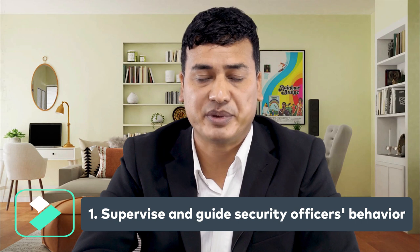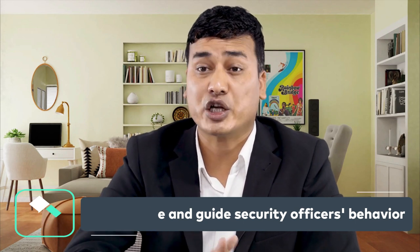Number one: supervise and guide the security officer's behavior. As a security supervisor, you should monitor the activities of your team members on the grounds and instruct them on the proper way to interact with visitors, vendors, and employees.